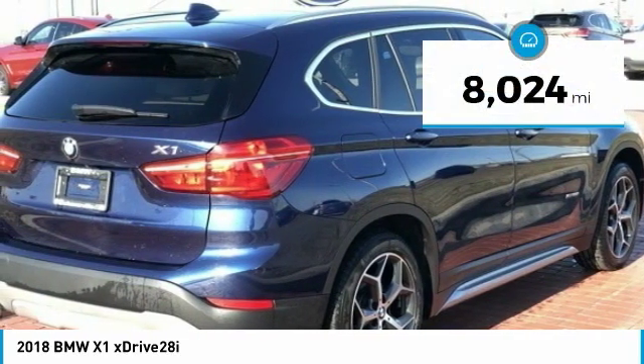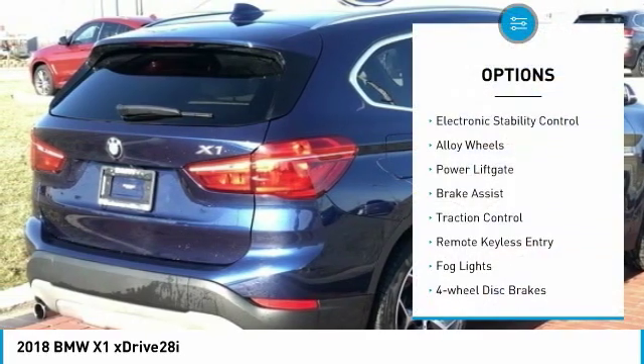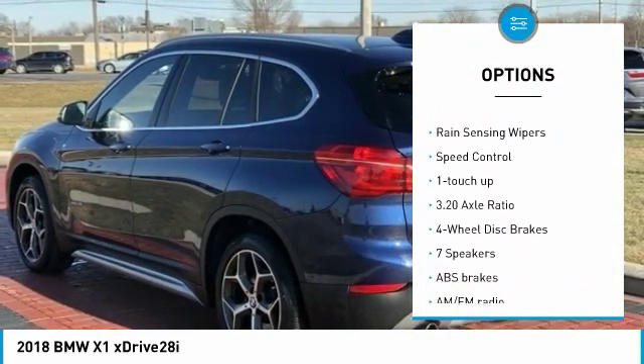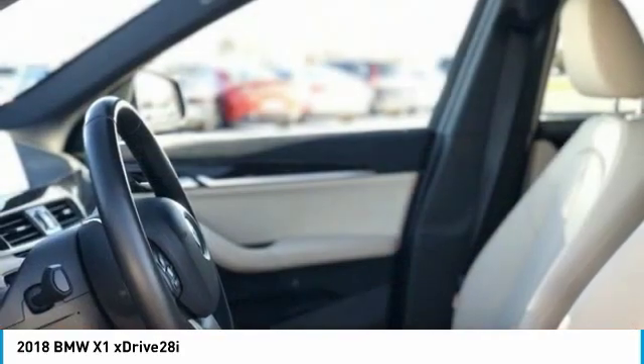This vehicle has less than 9,000 miles. Here are some of this vehicle's great options: electronic stability control, alloy wheels, power liftgate, brake assist, traction control, remote keyless entry, fog lights.